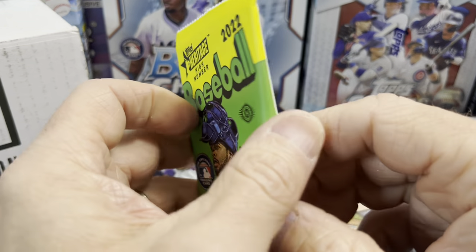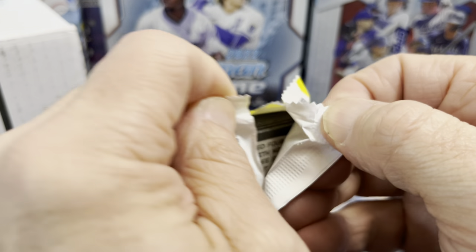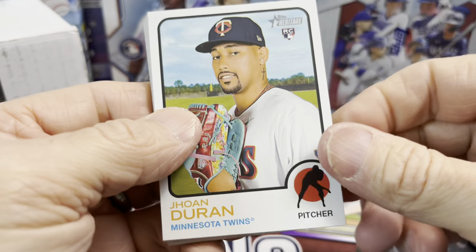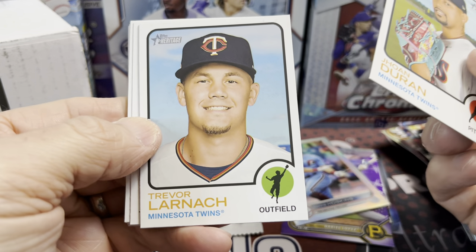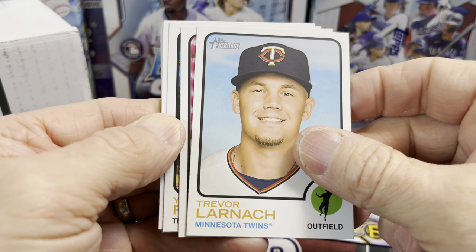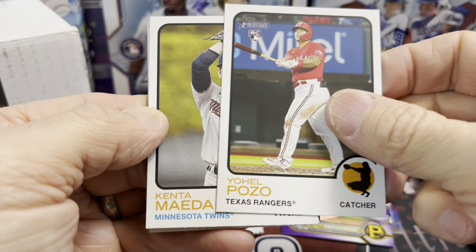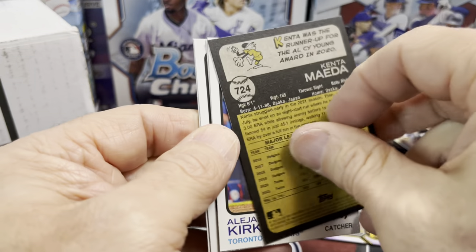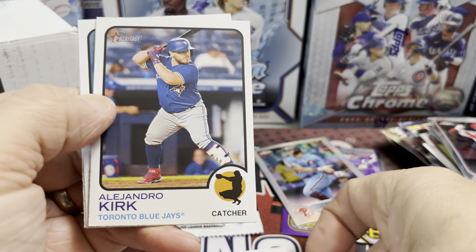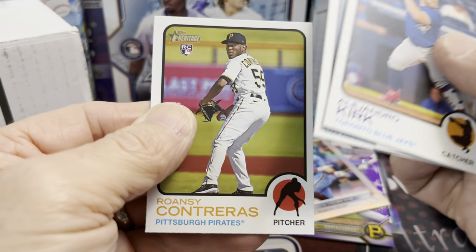Now, 2022 Topps Heritage High Number — like I said, I've opened a lot of this stuff. I'm actually making sets; they're almost done. If you'd like a set, check out my eBay store in the description below. In Heritage High Number, the fifth card in the pack is always the special card. The high numbers in this set run from 701 to 725.